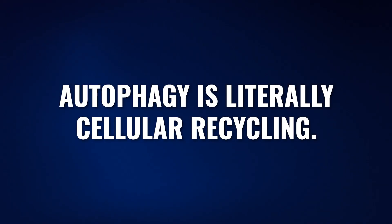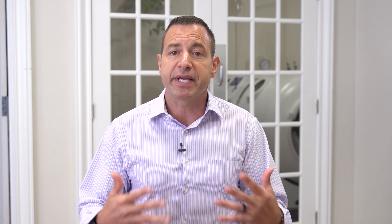Autophagy is literally cellular recycling. It is a way of breaking cells down, or breaking certain organelles or systems down inside of the cell, and replacing them with new organelles or replacing that entire cell with stem cells — improving the youth and the vitality of those cells inside of whatever tissue we're talking about. The body has a natural way of looking for and creating autophagy; it's happening in everybody all of the time.